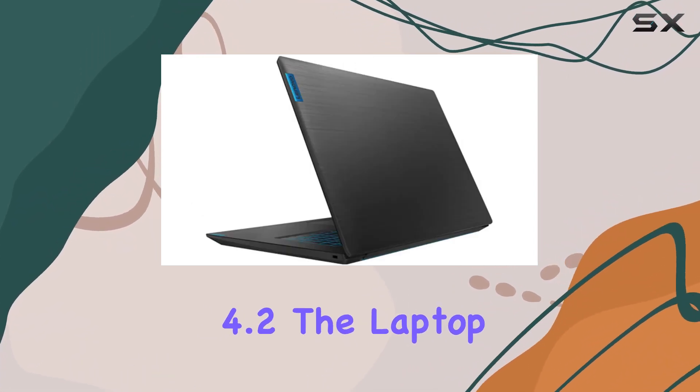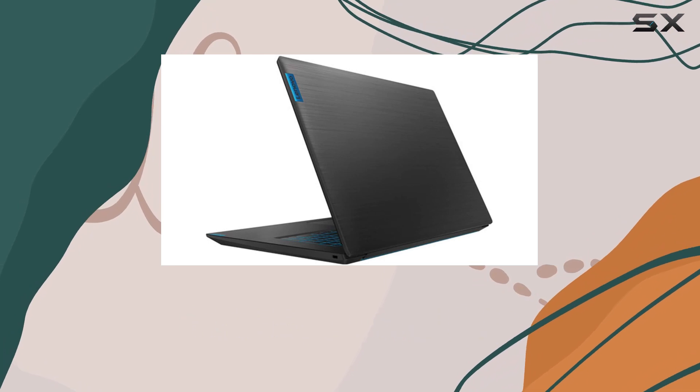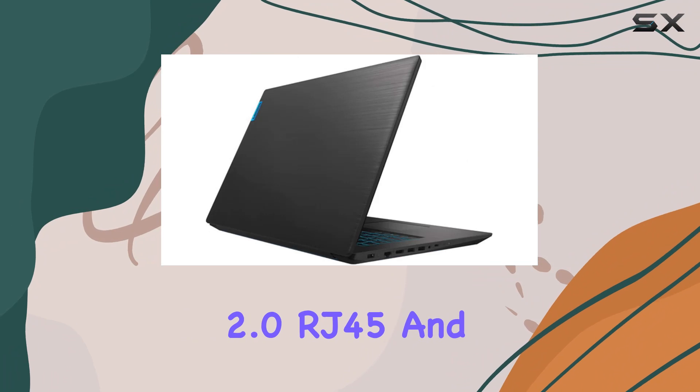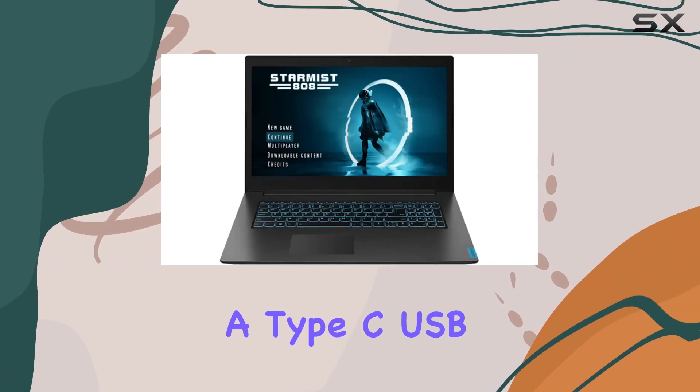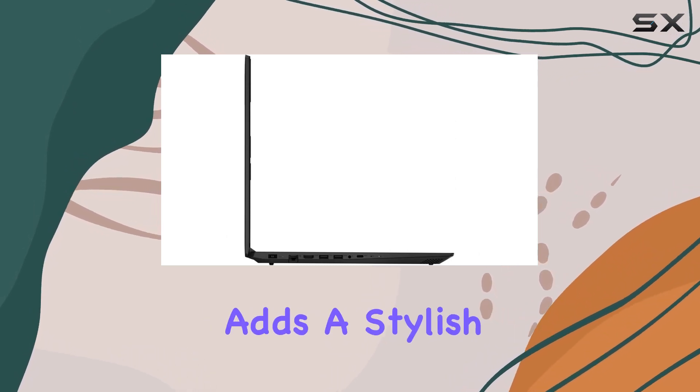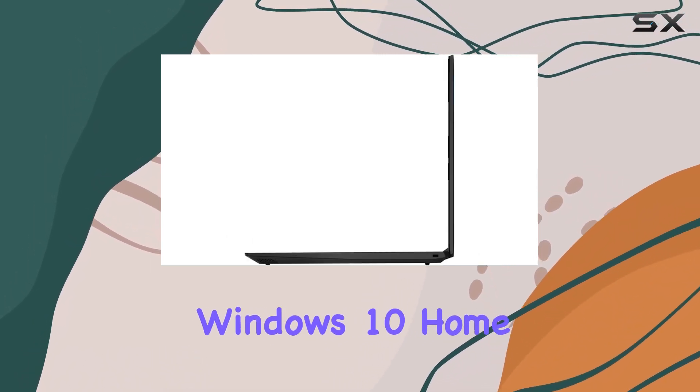Connectivity is robust with 802.11ac 2x2 and Bluetooth 4.2. The laptop features a variety of ports including USB 3.1, HDMI 2.0, RJ-45, and a Type-C USB 3.0 for versatile connectivity options.